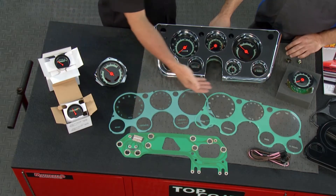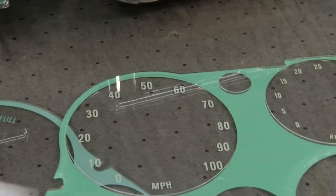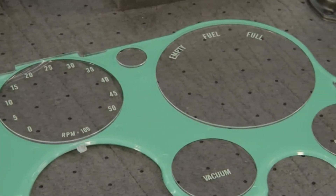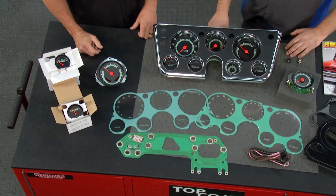Moving along, they also make lenses that help with various conversions. If you're converting to a tachometer and you have a dead hole, there's a lens with tachometer lettering. If you have a tach and want to add one of their vacuum gauges, there's a lens for that too.